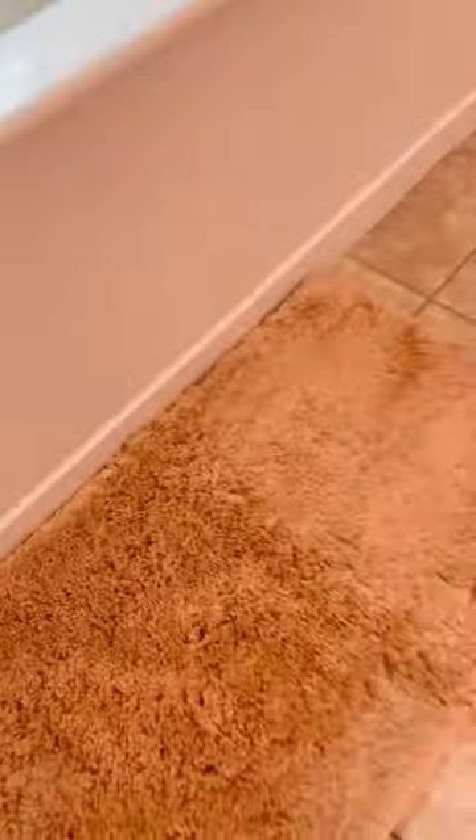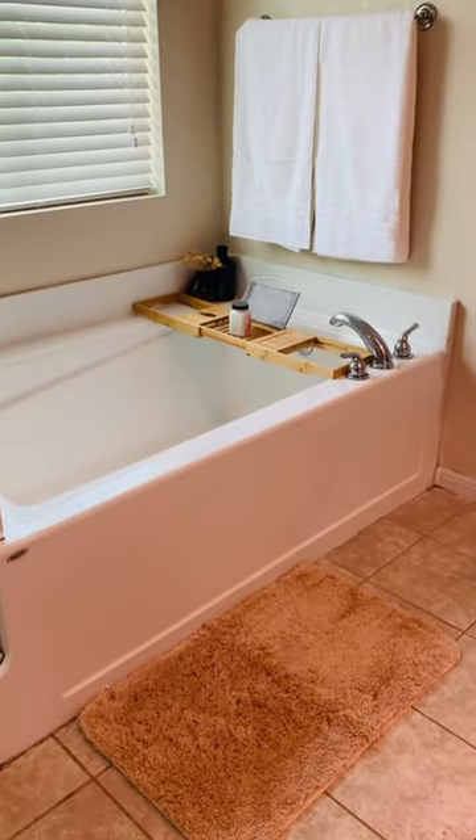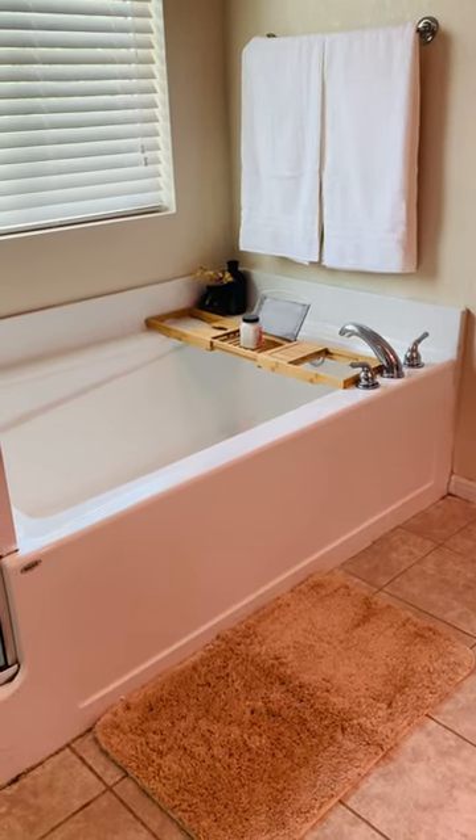If you're looking for new bathtub mats, I definitely suggest these — they are super soft. If you're looking for something nice, comfy, and spa-like, these are definitely a go-to for me. Let me know in the comments below if you've tried these specific ones, and the link will be in my bio — check it out!